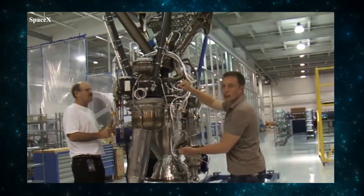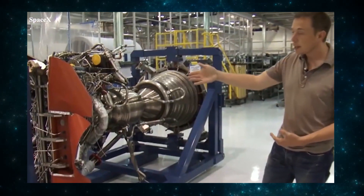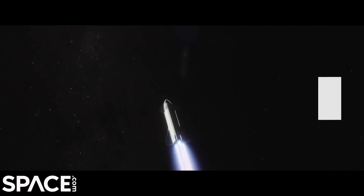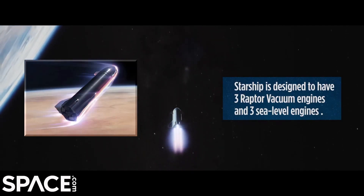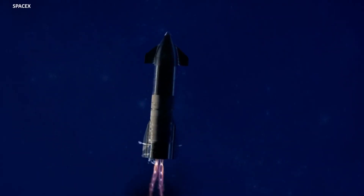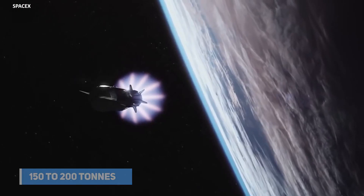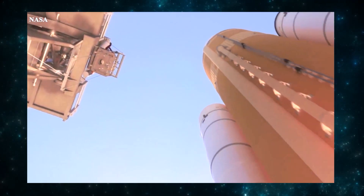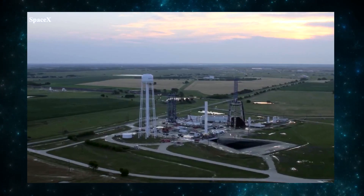Although SpaceX mentioned the Raptor in 2009, the Raptor upper-stage engine was merely a low priority at the time. The new SpaceX rocket was to be unveiled within one to three years, according to company representatives. The large engine was intended for the next generation of launch vehicles, capable of launching payload masses of up to 150 to 200 tons into Earth's orbit — exceeding the NASA Space Launch System's payload mass capability.